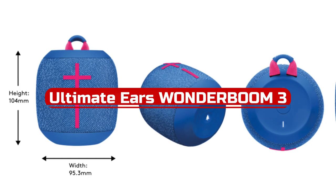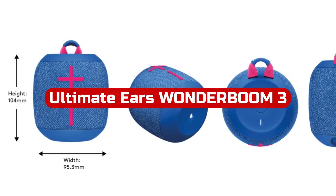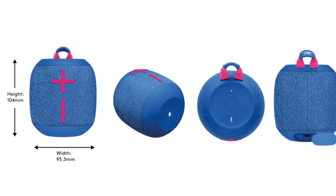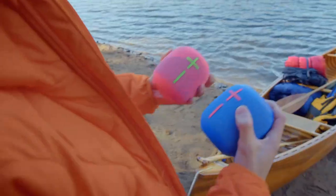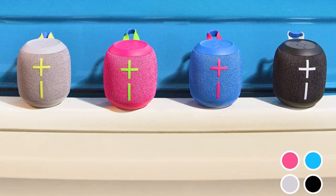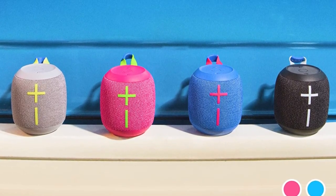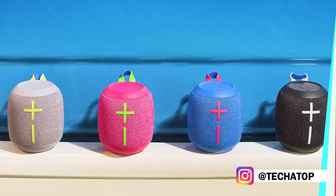At number two is the Ultimate Ears Wonderboom 3. The best wireless speaker we've tested in the lower-mid range, it provides a flexible performance for the money, has a cute design, and comes in a wide range of color options. Although this speaker is not as fashionable as other top picks, it still has a built-in hook so you can attach it to your backpack — it is made to be portable. Additionally, it is guaranteed to be completely dust-tight and submersible in up to a meter of water for 30 minutes, thanks to an IP67 classification for dust and water resistance. It even floats in water, which is really awesome.